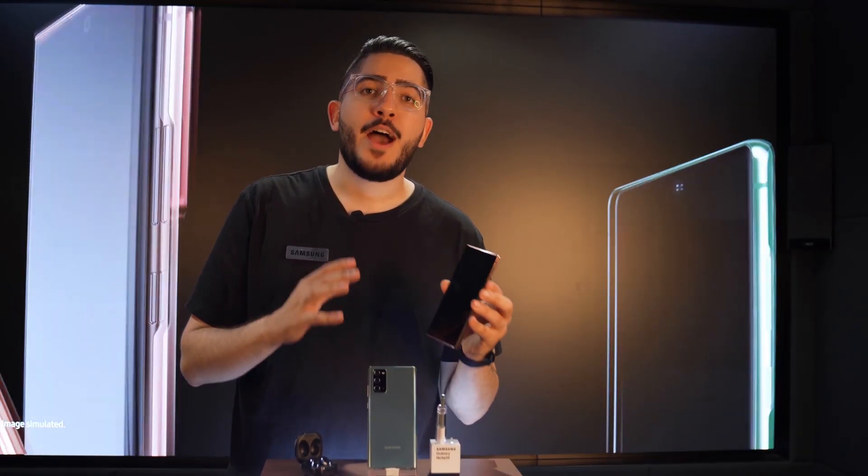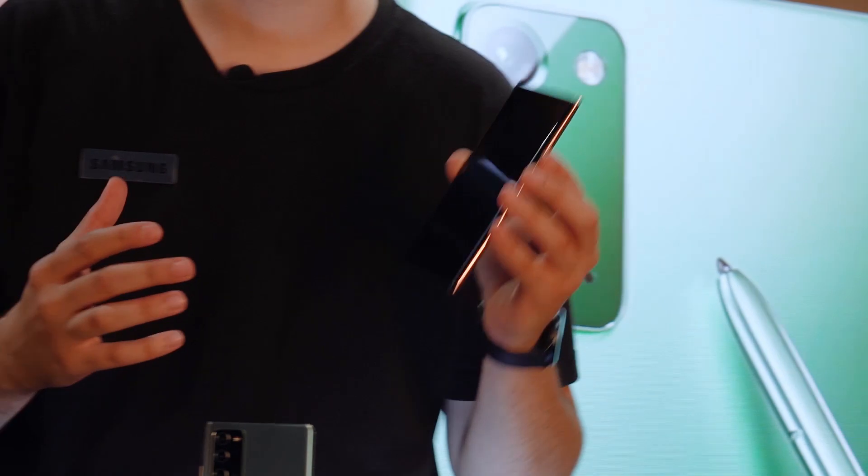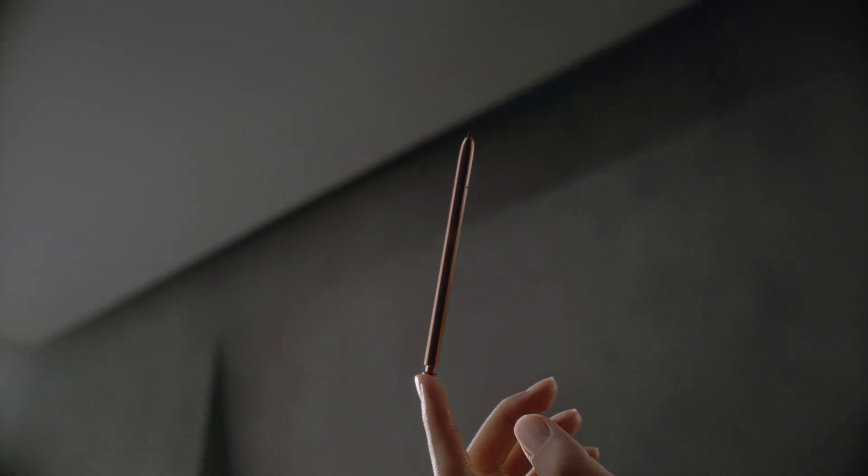So there you have it, guys. Now you have the power of world-class technology in the palm of your hand and the juice to make it last.